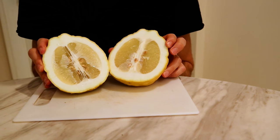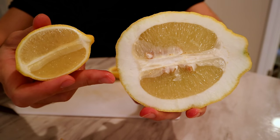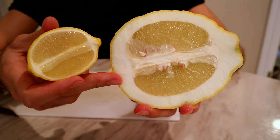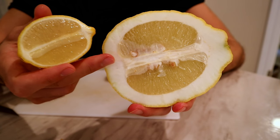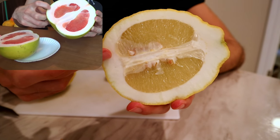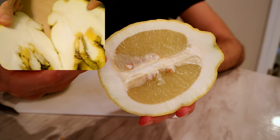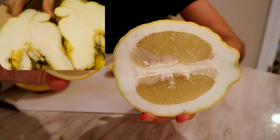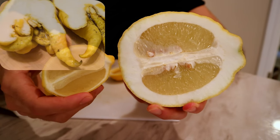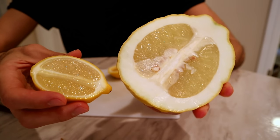There's the inside. Here's a seed — you can see it's about the size of a regular lemon seed. You can see that the ponderosa lemon has a very thick pith, which is a lot like the pomelo. Pomelos have a thick pith like that. Citrons do too — sometimes you cut them open and they're almost all pith, like 99.9% pith.